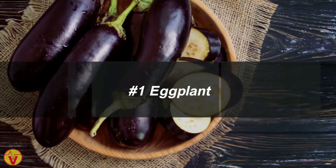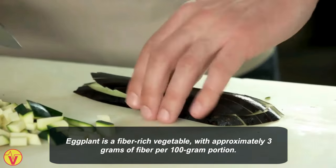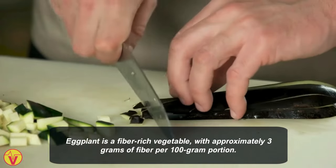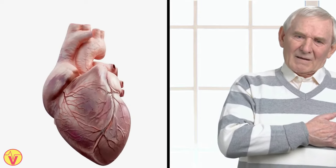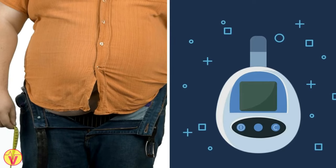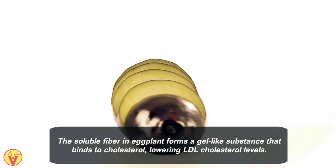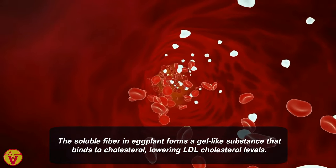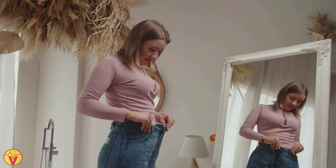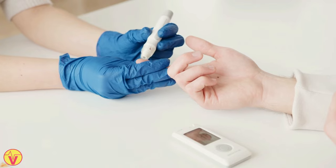1. Eggplant. Eggplant is a fiber-rich vegetable with approximately 3 grams of fiber per 100 grams portion. Its high dietary fiber improves blood cholesterol levels and reduces the risk of heart disease, stroke, obesity, and type 2 diabetes. The soluble fiber in eggplant forms a gel-like substance that binds to cholesterol, lowering LDL cholesterol levels. Further, fiber aids in weight management and stabilizes blood sugar levels, benefiting overall heart health.